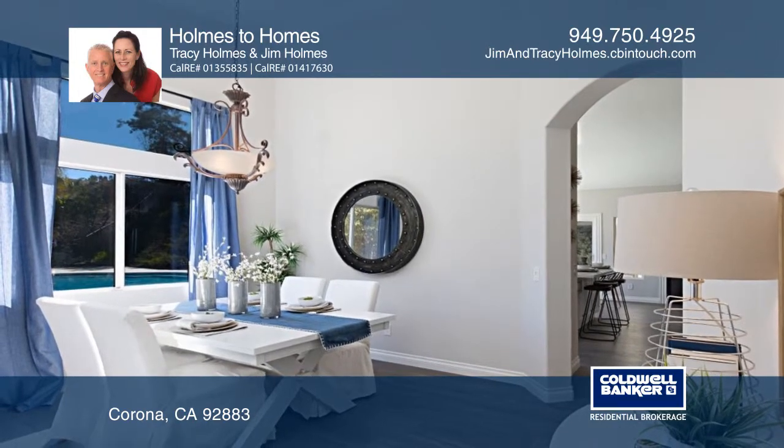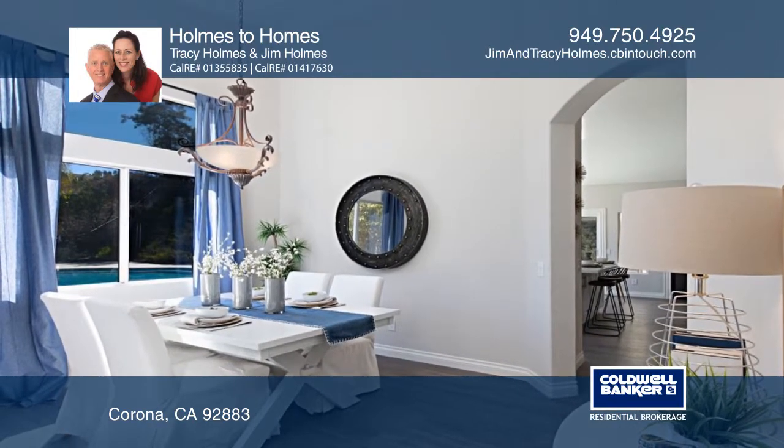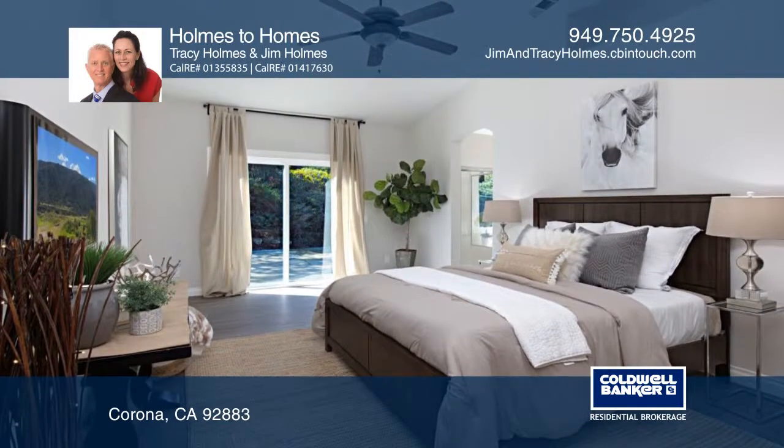The master suite offers a walk-in shower with a separate bathtub, newer cabinetry, quartz countertops, and a large walk-in closet.